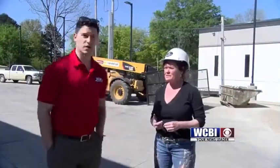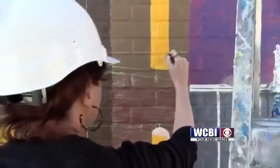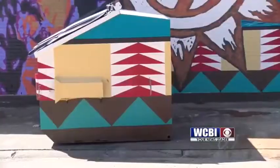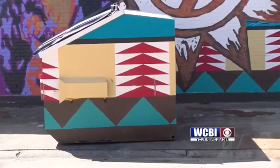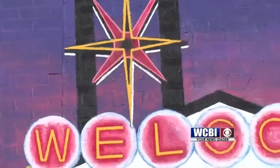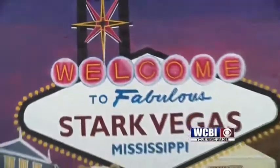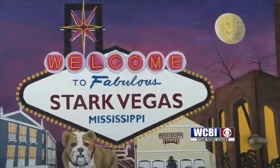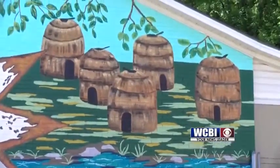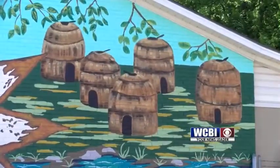Artist Debra Mansfield has painted 14 murals in Westpoint and was contacted to bring her talents to Starkville. She enjoys the difference her work brings: "They add a lot of personality. They can bring out the history of a building or the history of people that live in the town. They add so much — whimsy and fun and just a spot of color to an otherwise drab wall."